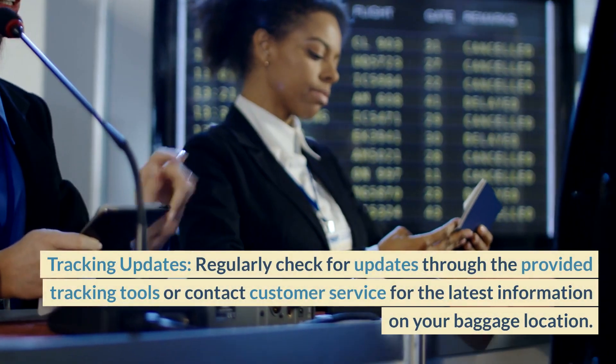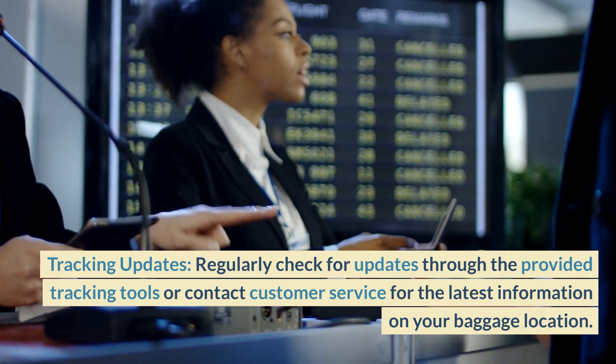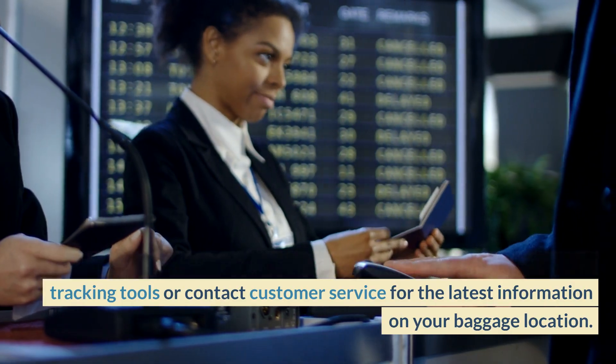Tracking Updates: Regularly check for updates through the provided tracking tools or contact customer service for the latest information on your baggage location.